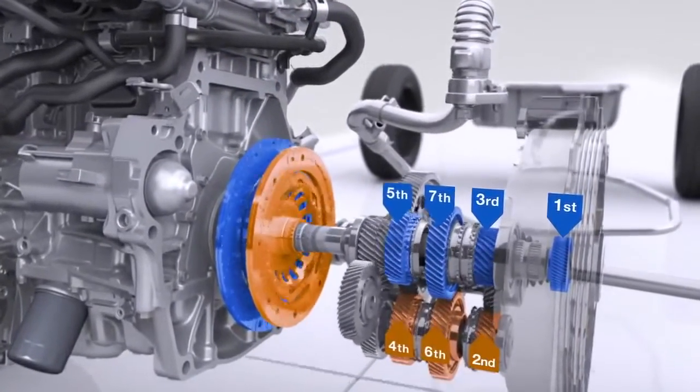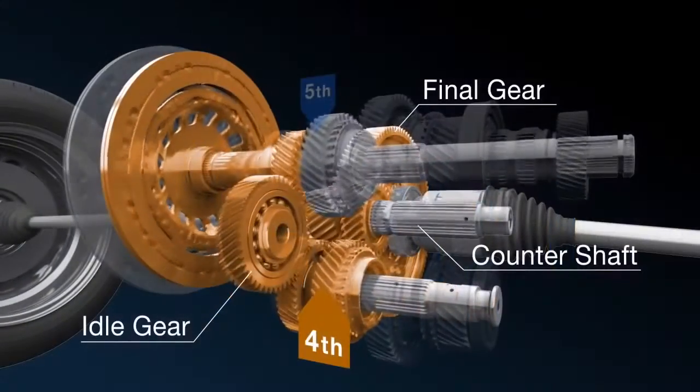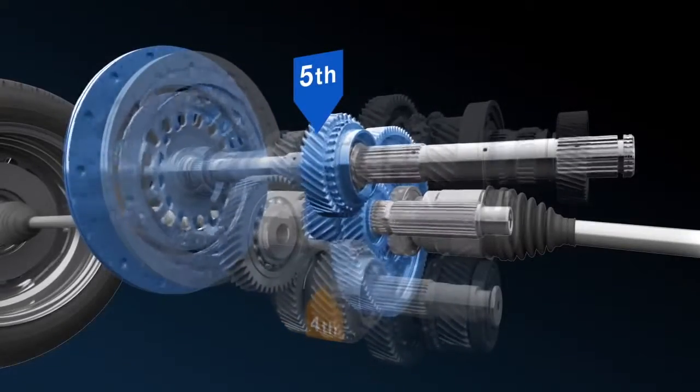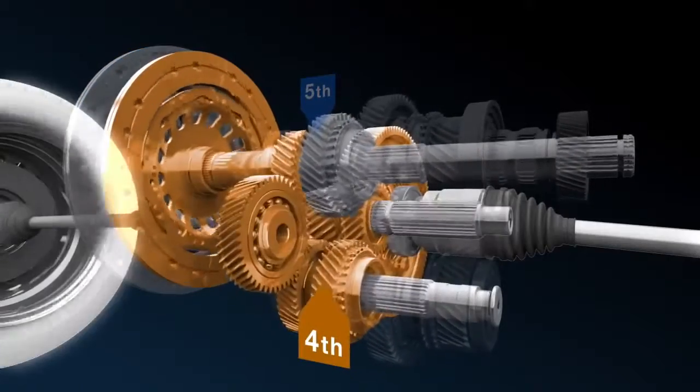One clutch works with odd-numbered gears, the other with even-numbered gears. The odd and even plates work together to not only provide seamless gear changes without interrupting power, but also fast and smooth downshifting.